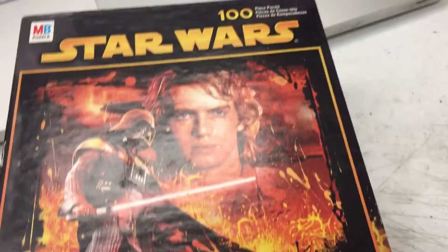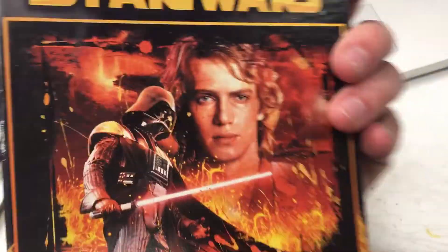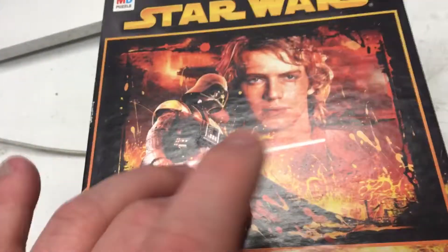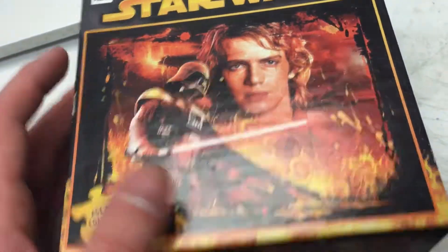I don't know what these retailed at. Do we see a retail price on here anywhere? Usually by the barcode you'll find that if they have it, but they might not for this one. I'd estimate a $5 retail price, and now they're selling for like $50 on Amazon — though it's a hard category to sell — and like $15 to $20 on eBay.